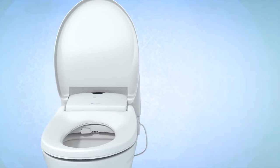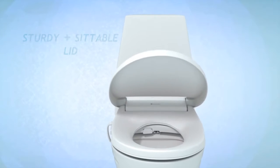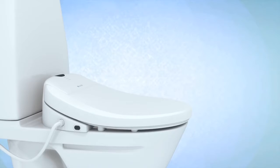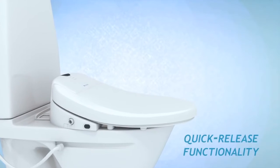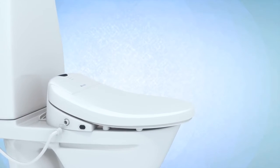Both the seat and lid are slow closing to prevent slamming. Unlike other bidet seats, every Swash model has a sturdy, sit-able lid. The Brondell Swash is easy to clean and maintenance-free — just press the quick release button to detach for simple removal and cleaning of the seat and toilet.